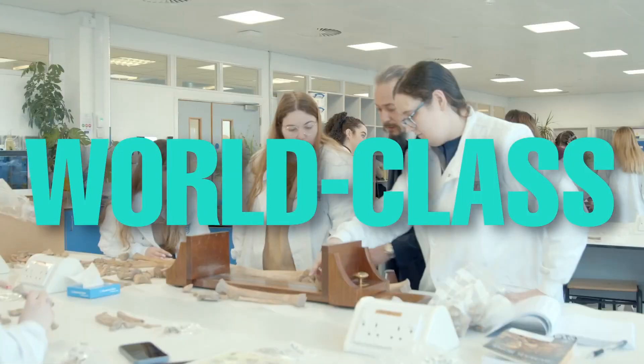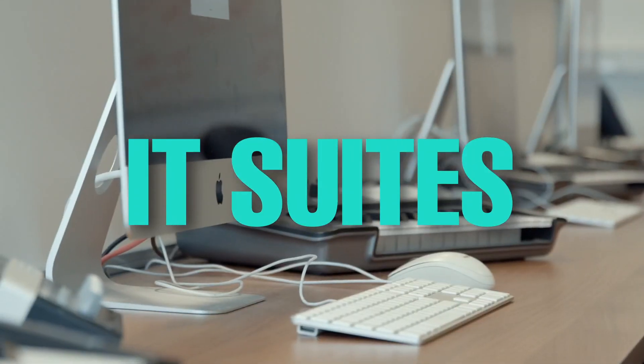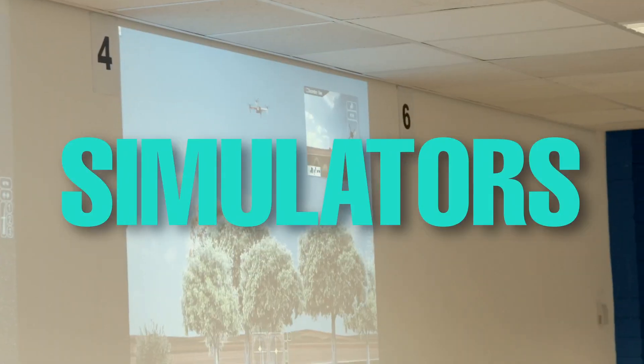Here you're going to find world-class labs, engineering facilities, classrooms, IT suites and simulators, depending on what you're studying.